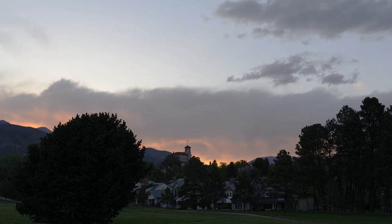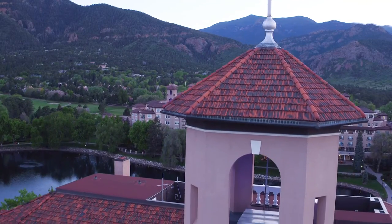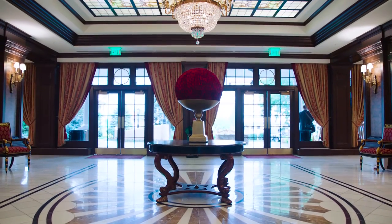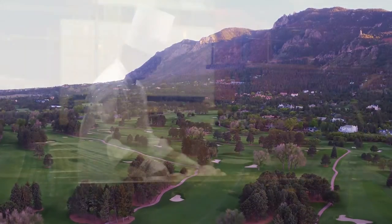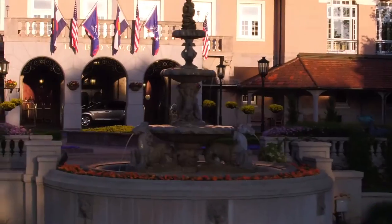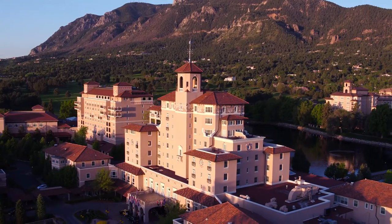This is the West. This is Colorado. This is the Broadmoor. No place combines a feel for the West with rustic luxury, the great outdoors, and great culinary culture like this place. That's what makes this the most unique resort in the world. Find out more at Destination Broadmoor.